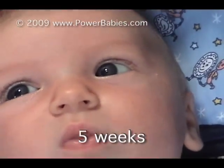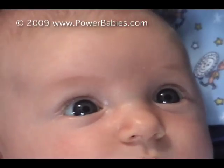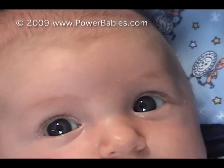A close-up of this five-week-old shows the eye movements well. They are rapid and accurate, but still no smooth tracking. The brain systems responsible for this are not yet fully functional.